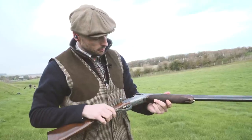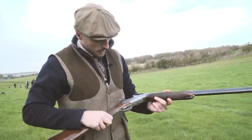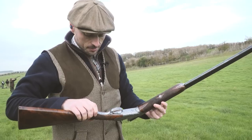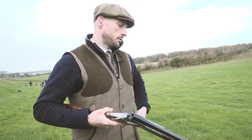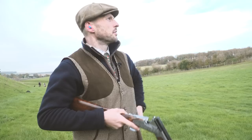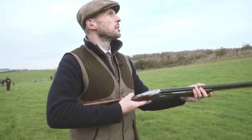It's got this beautiful boss-style forend, really nice engraving. I'm much more a fan of this engraving than game scene. It's a 20 bore, 28-inch barrels, so it's very different than I'm used to. Quite a nice sort of semi-pistol grip.